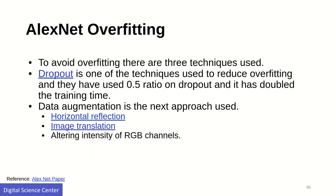AlexNet also uses a set of data augmentations on the existing data, giving the neural network different points of view to extract features. These include horizontal reflection, image translation, and altering the intensity of RGB channels. You can refer to the paper and references below for more information.